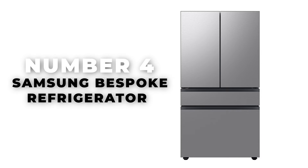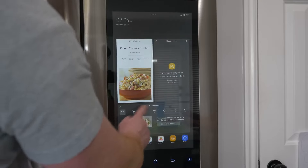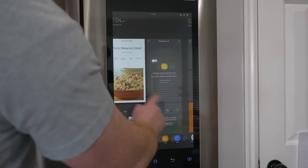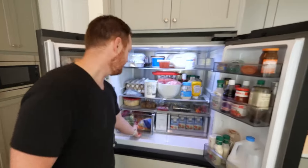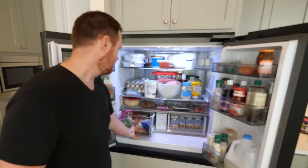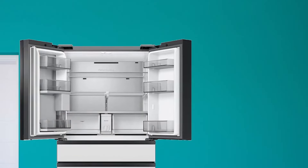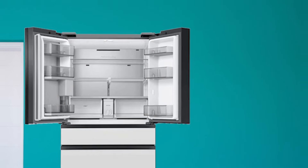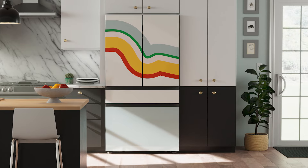Number 4: Samsung Bespoke Refrigerator. Dubbed as the best-designed refrigerator of 2024, the Bespoke series from Samsung stands out for its high degree of customization. It features flat panels available in an array of colors, and these can be mixed and matched to create a unique aesthetic that either blends with or stands out from any contemporary kitchen. The panels are also replaceable, allowing for updates to match future kitchen makeovers. The design approach is minimalist with no visible handles on the exterior, and its geometric boxy corners give it a monolithic presence, making it suitable for small to medium-sized kitchens.